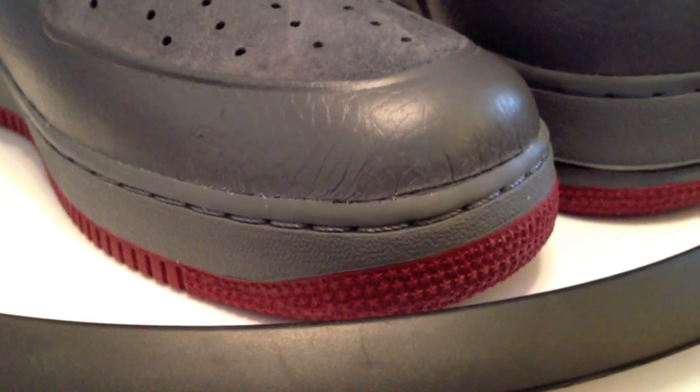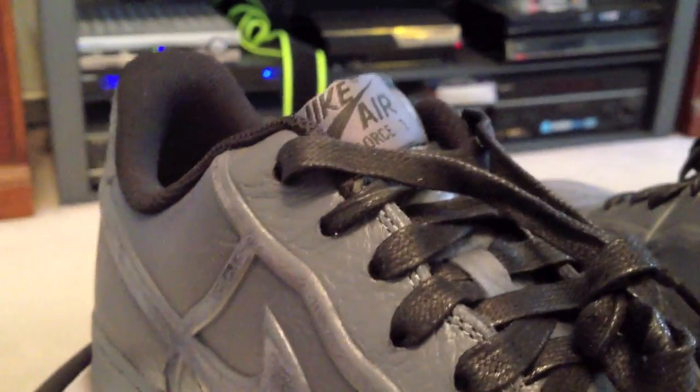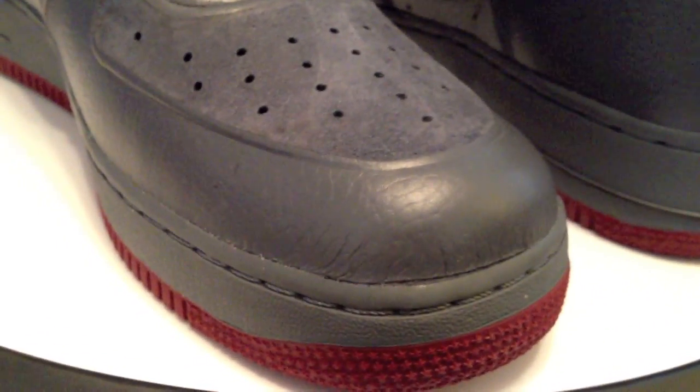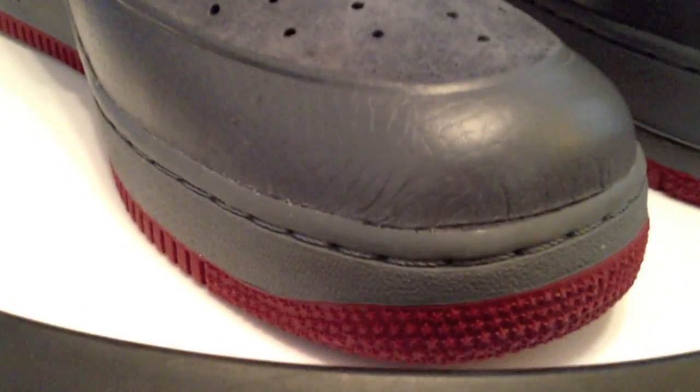I can definitely see finding some dark burgundy red strings to put in here. I'm sure I've got some out in my boxes of laces and strings that I keep buying. I'm confident they would add a good look to this, although the black waxed laces are very nice as well.